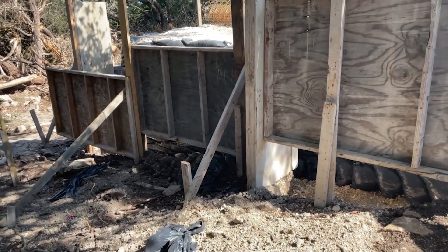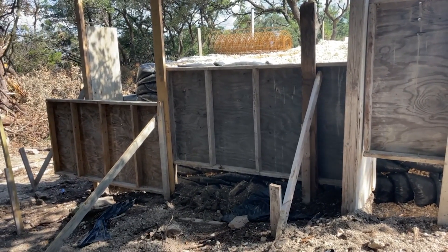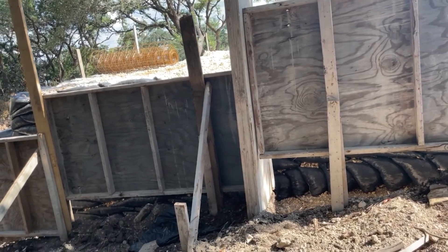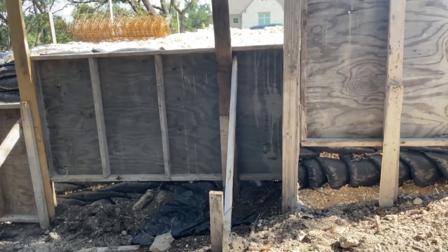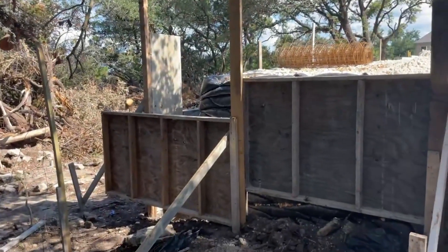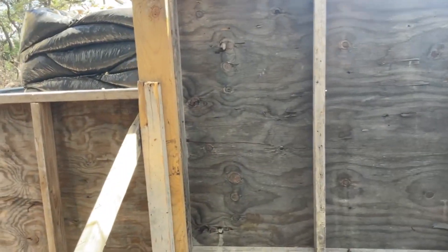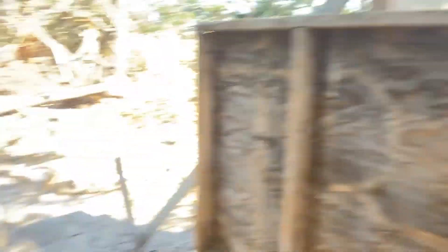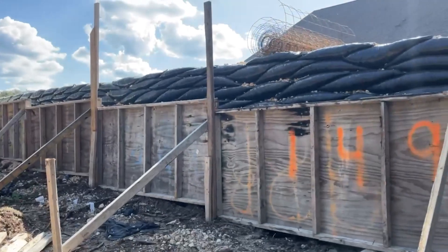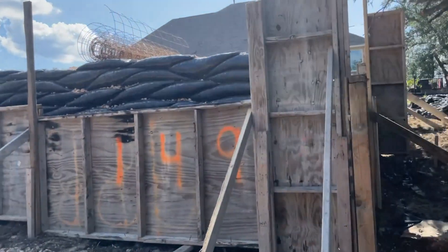I'm taking some stuff on camera for y'all because I really want you to see how high these form boards are. What you're looking at is the form boards they use to form the foundation of your house. And this stuff is crazy — I'm kind of nervous. I guess I can see where I'm going. Those bags are what's making our foundation be a standard height.